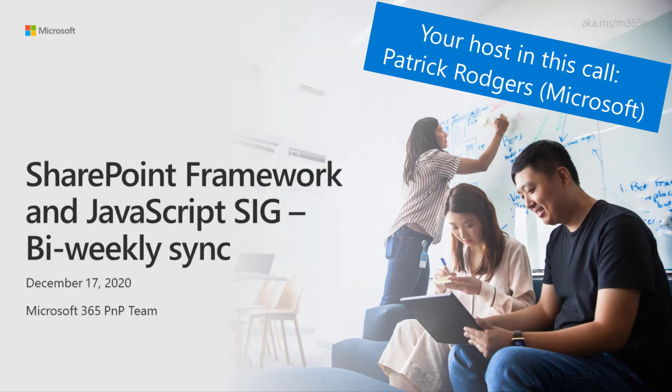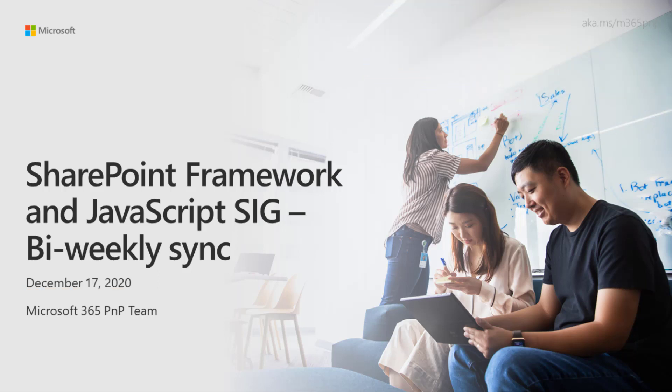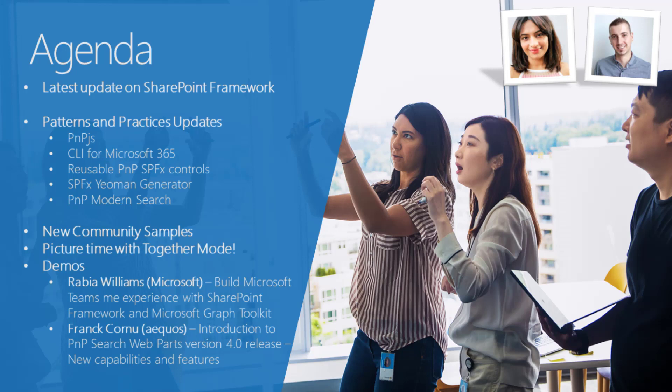Hello and welcome to the SharePoint Framework and JavaScript Special Interest Group Bi-Weekly Sync. It is December 17th — this is our last meeting of 2020. Welcome all of you. I'm Patrick Rogers, excited to bring you another great agenda. We have updates on SharePoint Framework, updates on the Patterns and Practices program, new community sample updates, picture time, and two great demos today: Rabia on building a Microsoft Teams Me experience, and Frank Cornu introducing the PnP Search Web Parts version 4.